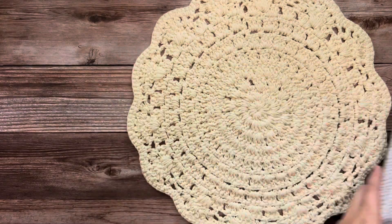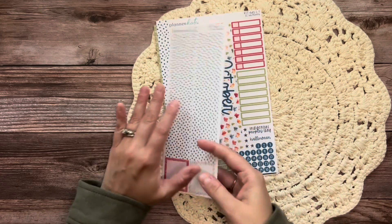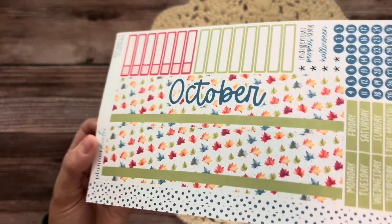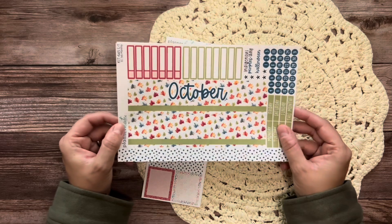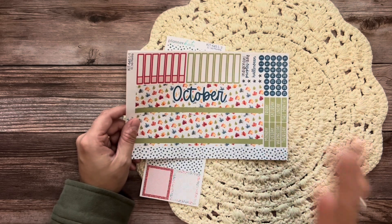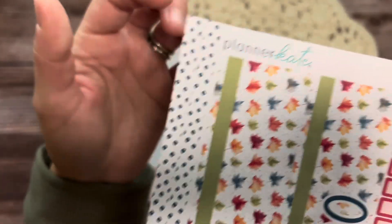I counted a bunch of times to make sure I ordered the correct amount of kits because recently I've had some issues with that. This is my monthly kit for October, which is kit 645. I love the colors — so vibrant. Green is my jam so I'm obsessed with this. This is kit 645 the EC 7x9 monthly sheet one, which includes your main strips, days of the week, date dots, holidays, some labels, and two skinny washi strips on the sidebar.